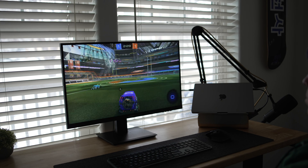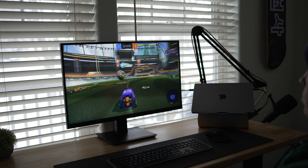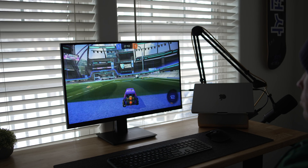As far as gaming is concerned, yes, you can definitely have a great experience, and it does have FreeSync support. But for those that are looking for higher refresh rates above 60Hz, I would steer you in the direction of a gaming-centric display.